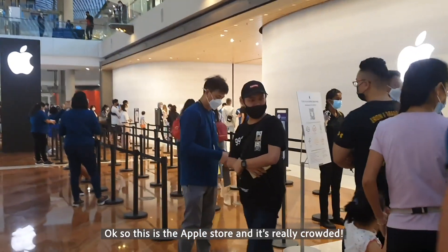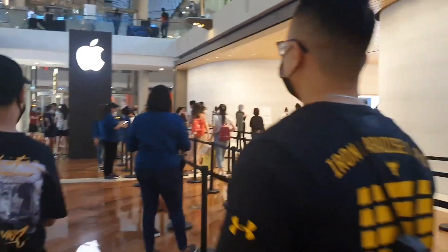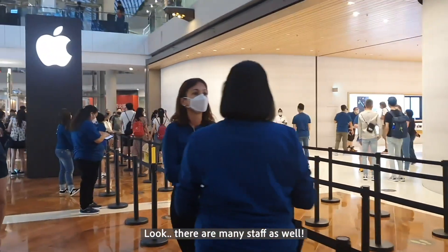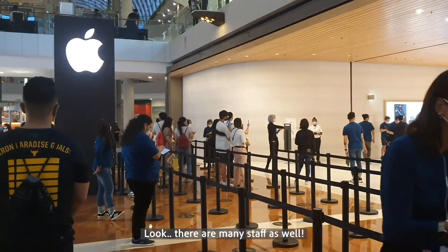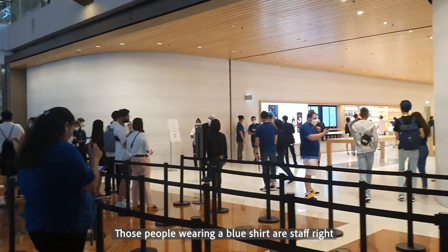This is an Apple Store, but it's so cold. Wow, look! There are so many staff members here — there are many people who are staff.